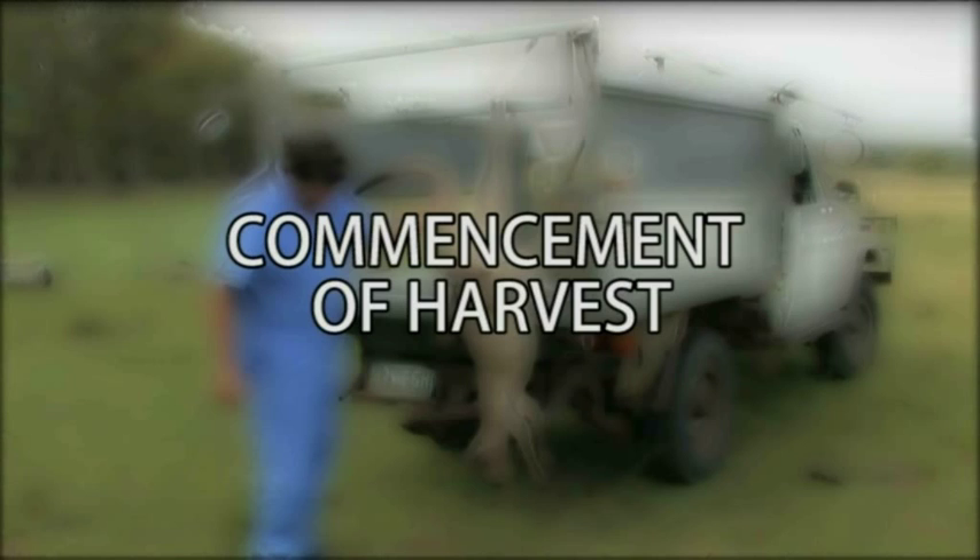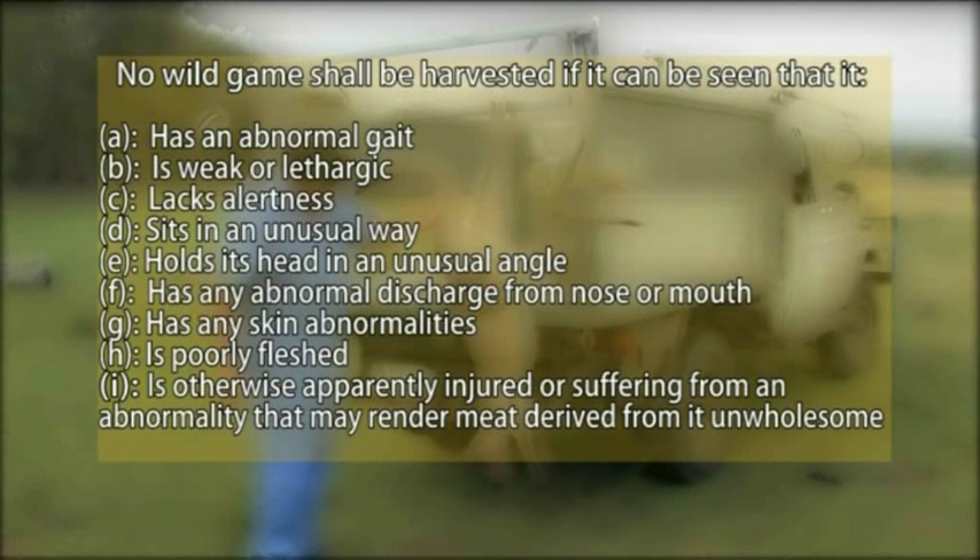Commencement of harvest. Once the animal has been selected and prior to shooting, an ante-mortem inspection must be conducted. When you are satisfied with the ante-mortem inspection, the animal can be shot via a shot to the head, targeting the brain. Body shot or non-head-shot carcasses cannot be supplied and are of no commercial value.